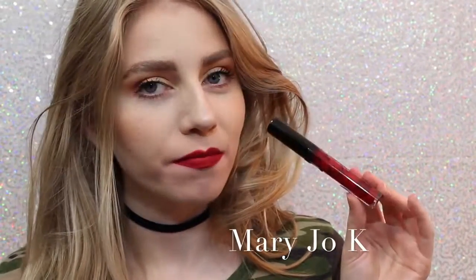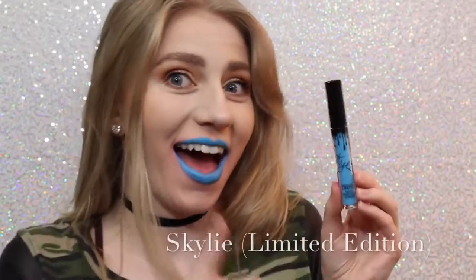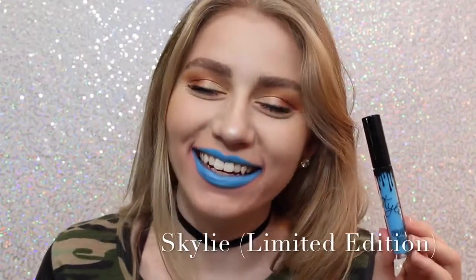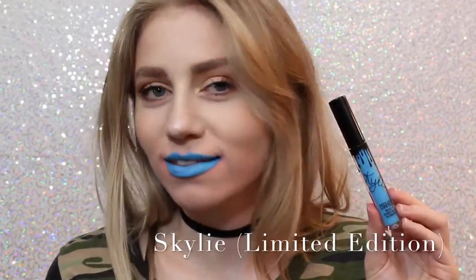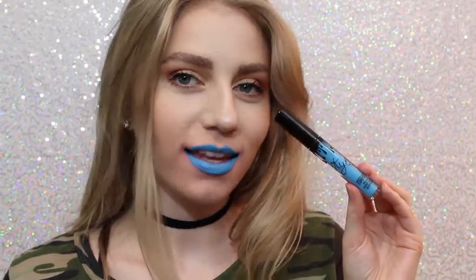Next is Mary Jo K. I'm not a huge red lipstick wearer, but as far as red lipsticks go, I think this is beautiful. It's like one of those perfect blue undertone reds that I feel like are very popular. Next is Skyli. Most people probably don't like this color, but I love it — my gosh, it's so cool. You could even wear this shade as eyeliner, or you can just wear it as lipstick.